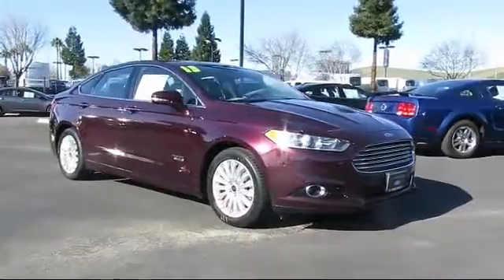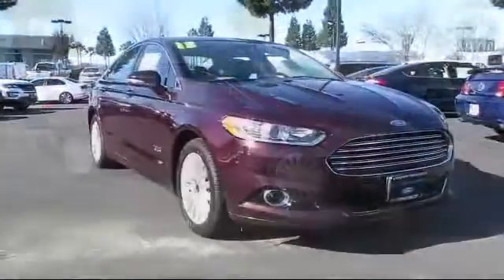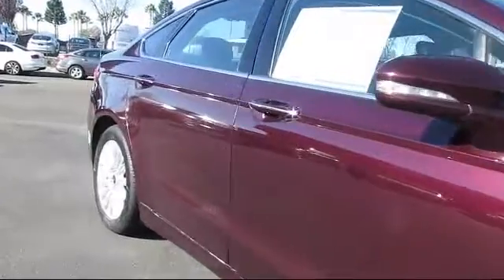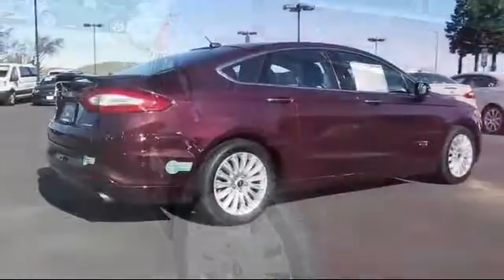It comes equipped with heated front seats, keyless entry, power windows, fog lights, CD player, side airbags, anti-lock braking, bucket seats, and rear defroster, and has less than 20,000 miles on the odometer.